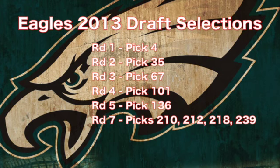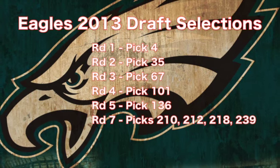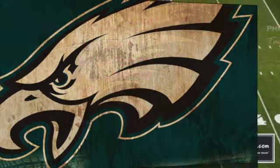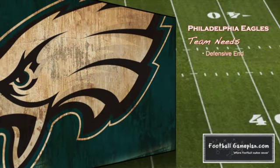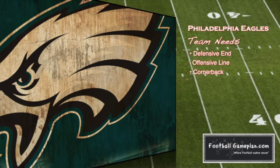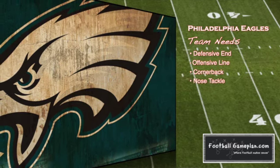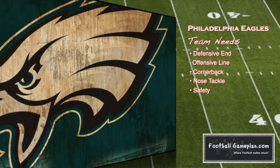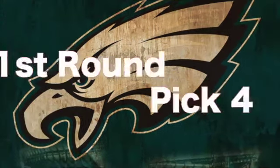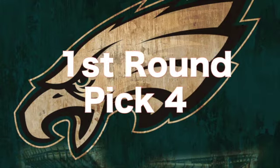Contrary to popular belief, I do believe the Eagles have a very talented roster, more so than what their 2012 record indicates. So Chip Kelly inherits a very talented roster and a lot of selections to improve that roster. When you look at some of their team needs, not necessarily in any order, the Eagles are sitting pretty wherever they select in the draft and they have a bevy of selections. Let's take a look at their seven-round mock draft starting in the first round, pick number four.